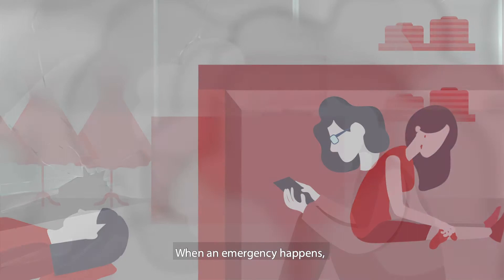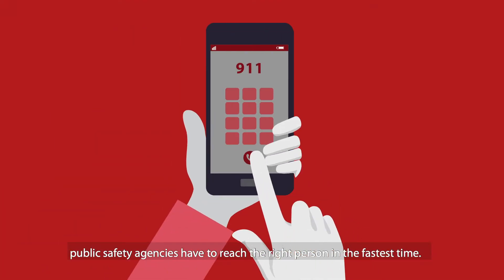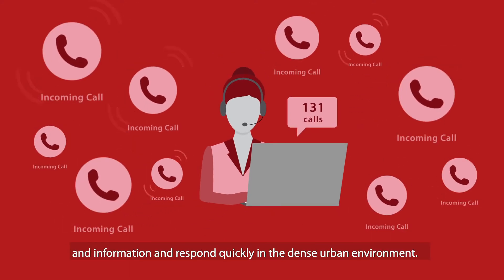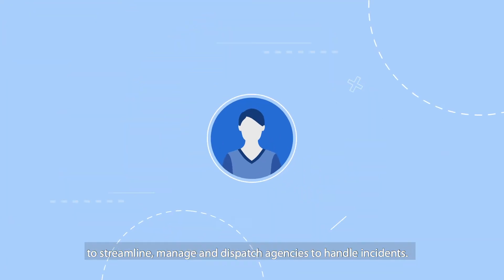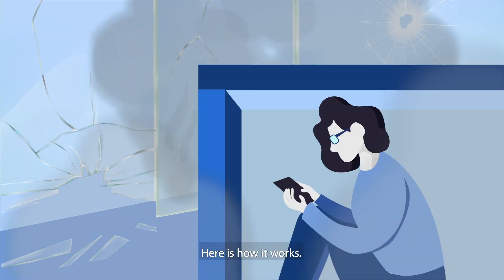When an emergency happens, public safety agencies have to reach the right person in the fastest time. You need to manage a huge volume of calls and information and respond quickly in the dense urban environment. You need the emergency response system to streamline, manage and dispatch agencies to handle incidents. Here's how it works.